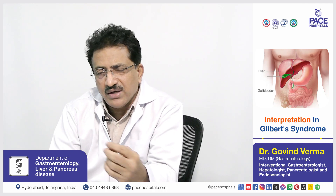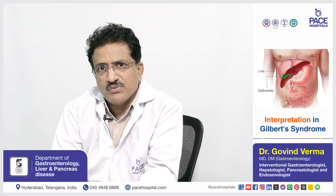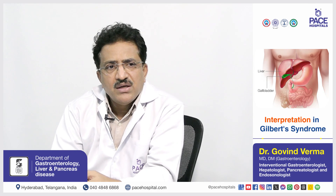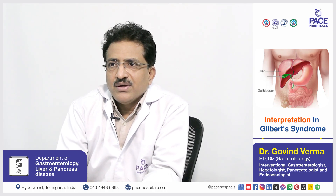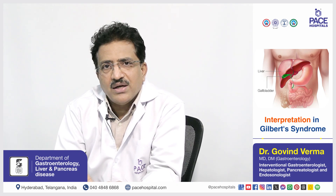It is a benign cause and a very commonly found problem in day-to-day practice. We see many patients coming to us with dietary restriction — stopping proteins, fat, and everything.